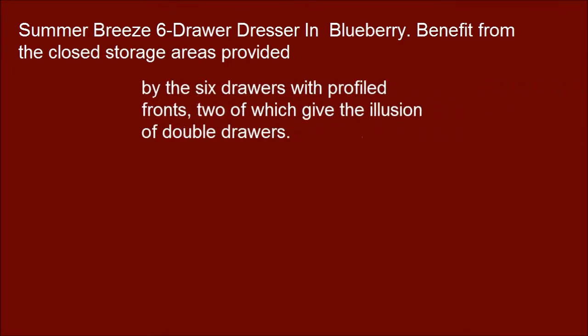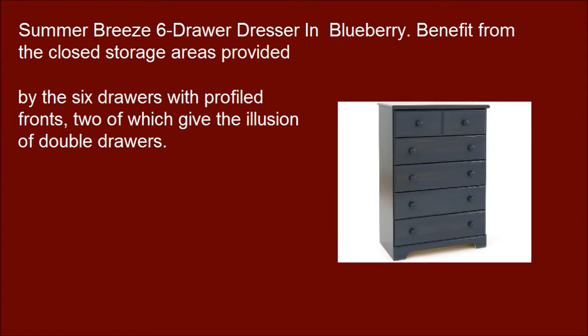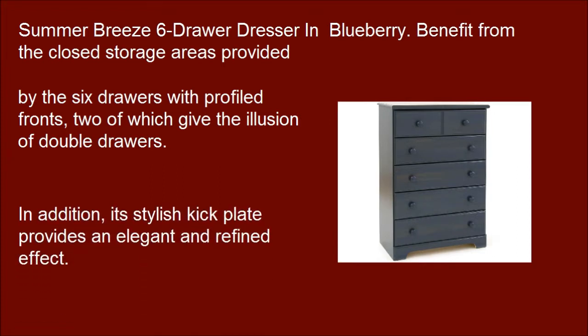Summer Breeze six drawer dresser in Blueberry. Benefit from the closed storage areas provided by the six drawers with profiled fronts, two of which give the illusion of double drawers. Its stylish kick plate provides an elegant and refined effect.